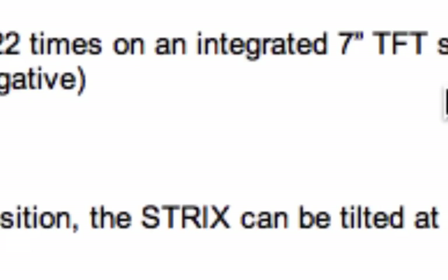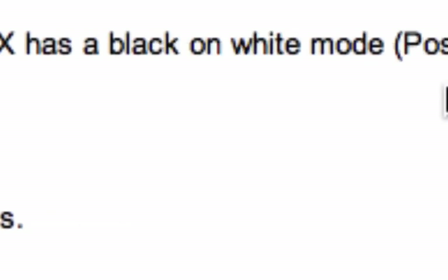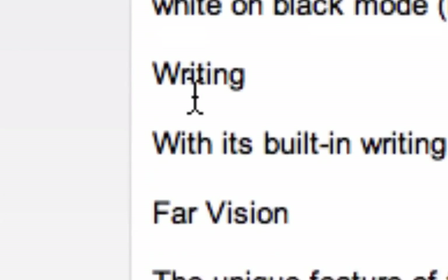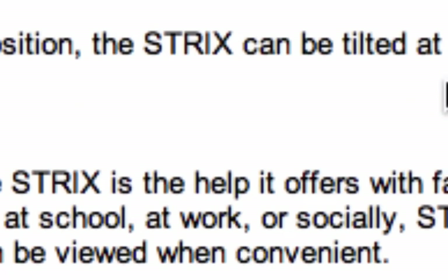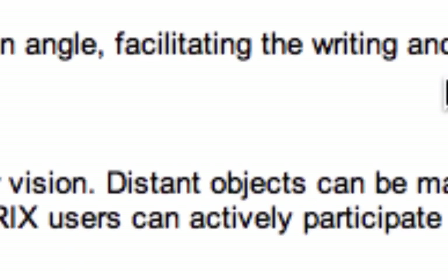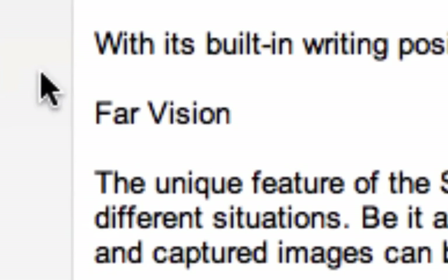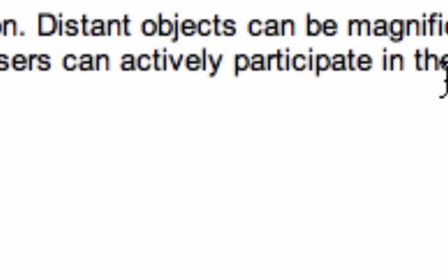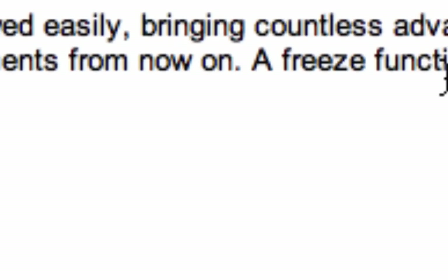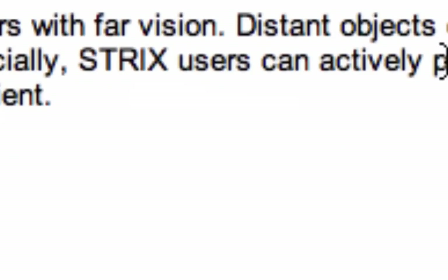So again: 4 to 22 times magnification, 7-inch screen, full color mode, black on white positive, and white on black negative. It has a built-in writing stand, and the Strix can be tilted at an angle facilitating the writing and signing of documents or taking of tests. A unique feature is the far vision capability — distant objects can be magnified and viewed easily, offering advantages at school, work, and many other situations.